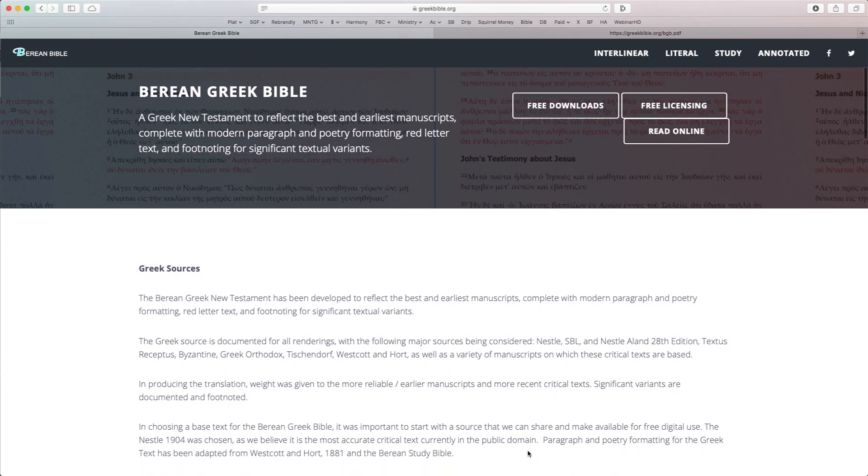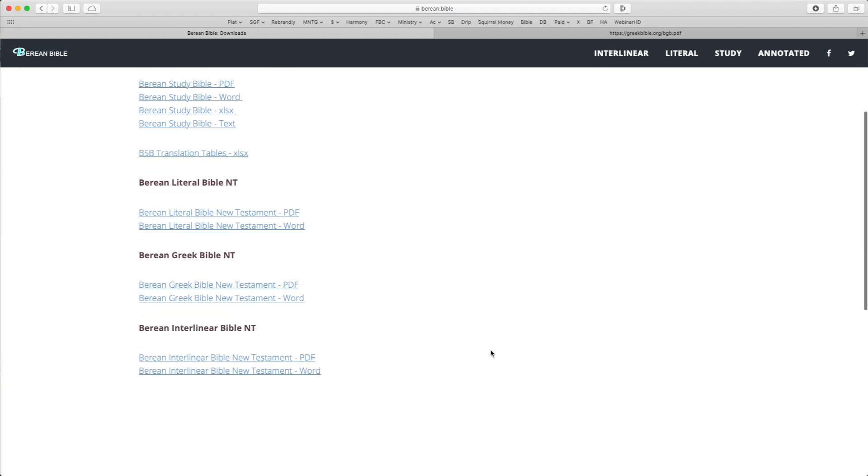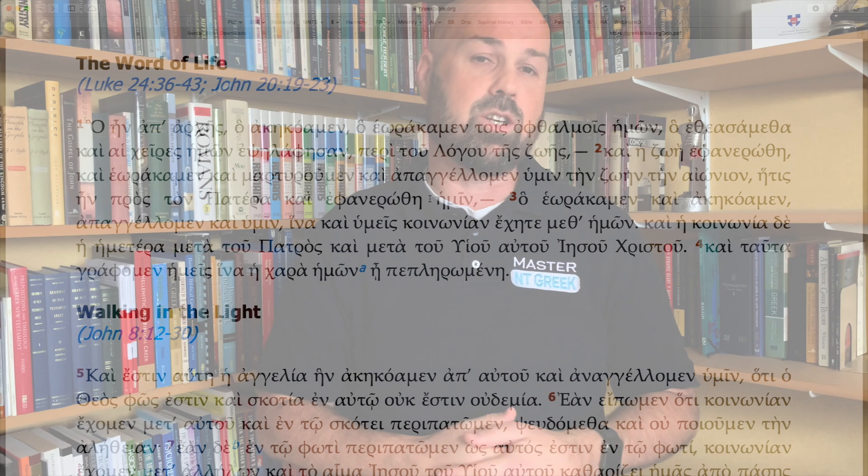If you want a printed version, I've created a free Greek New Testament you can download — with one-and-a-half point spacing, larger text, wide margins, and a small form factor, ready to print and bind. There's also the Berean Greek New Testament at greekbible.org, a fairly new text designed like the SBL GNT to be downloaded and shared freely. It's based on the 1904 Nestle-Aland edition and updated from later critical editions.